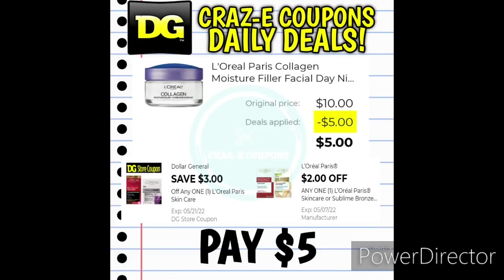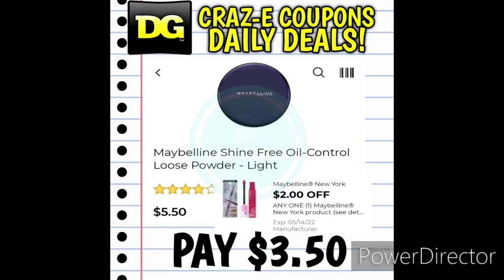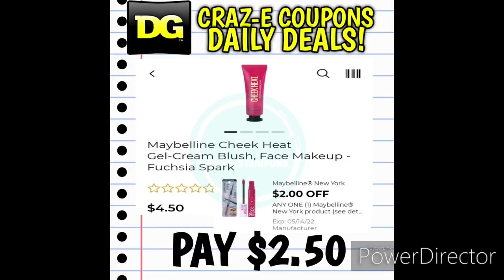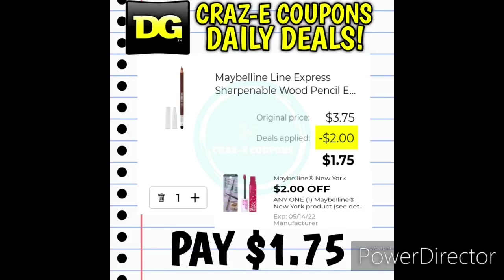We have a DG Store coupon for the L'Oreal Paris Skin Care products plus a manufacturer coupon for $2 off one. Pick up one of the L'Oreal moisturizers at $10 — use both digital coupons and you'll pay $5. We also have a $2 off one digital coupon for the Maybelline New York products — a lot of these might be in your clearance section. We have the Maybelline Great Lash Mascara and Maybelline Face Powders at $5.50 — after the coupon, you'll pay $3.50. You can also use this coupon on the Maybelline Cheek Heat Blushes or the Maybelline Fit Me Foundations at $4.50 — after the coupon, you'll pay $2.50. The Maybelline Line Express Eyeliner Pencils are $3.75 — after the coupon, you'll pay $1.75.